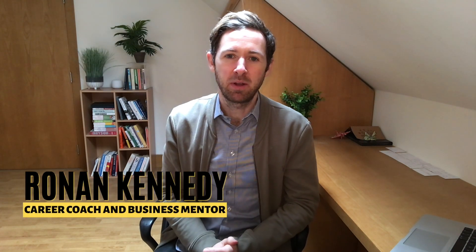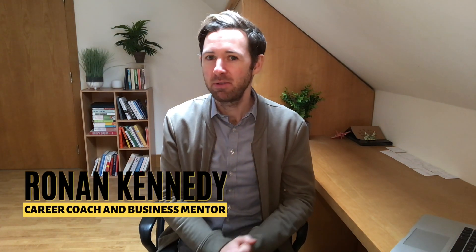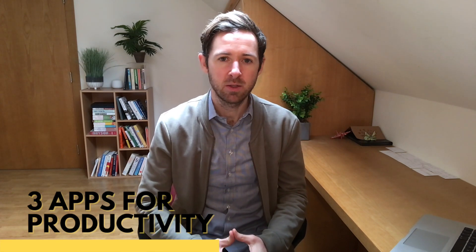Hi, my name is Ronan Kennedy and I'm a career coach and business mentor. So if you've come here for fashion tips, you're definitely in the wrong place. Today I thought I'd talk about some apps you can use for productivity — these are ones that I found particularly useful over lockdown, because working from home poses its own challenges for productivity, as we all know.